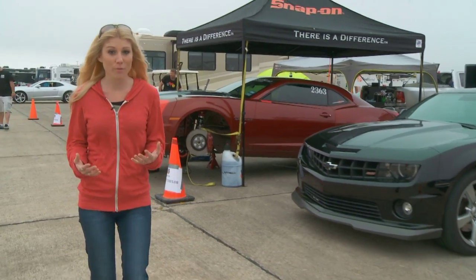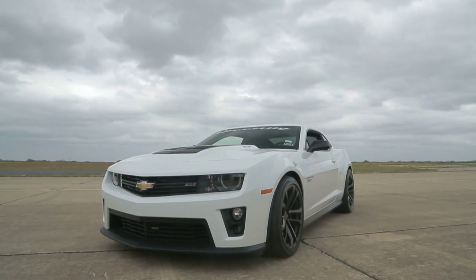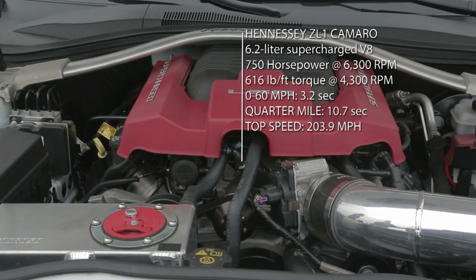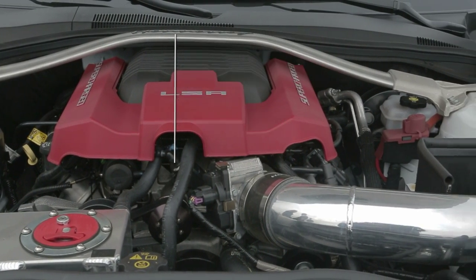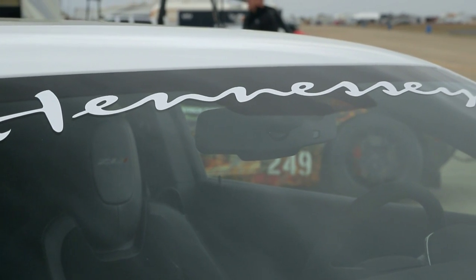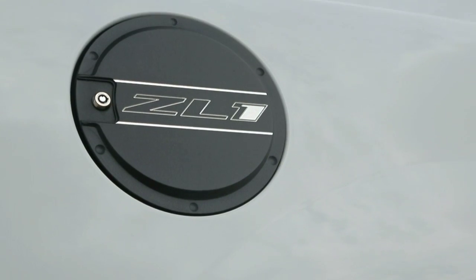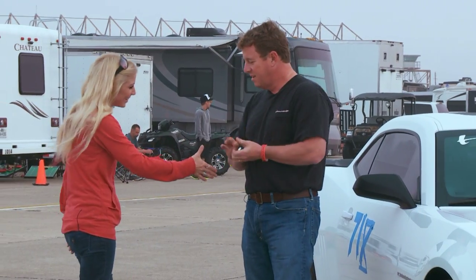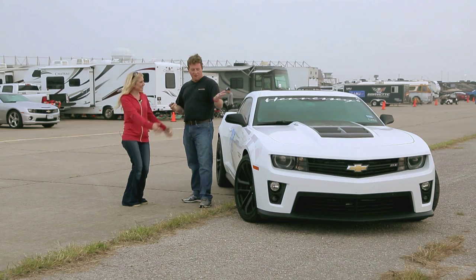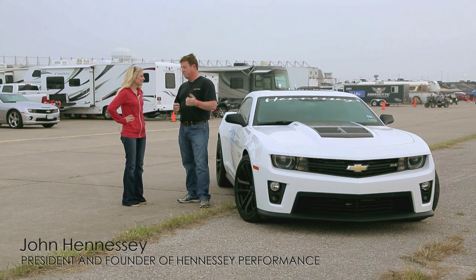I've done a standing mile before, but I have never done one in a John Hennessy tuner car. Great to see you, John. Hey, Jesse. Thanks for coming out. Thanks for having me. Is this my ride right here? This is your ride. Here we are, 2013 Texas Mile.